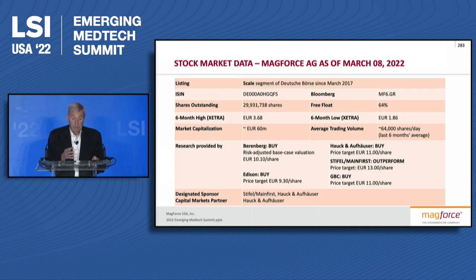Thank you very much. This is data on Magforce AG, which is the owner of Magforce US at about 65%. I own about 20%, the rest are U.S. investors, and I'm CEO of that company also, which is doing the work in glioblastoma.